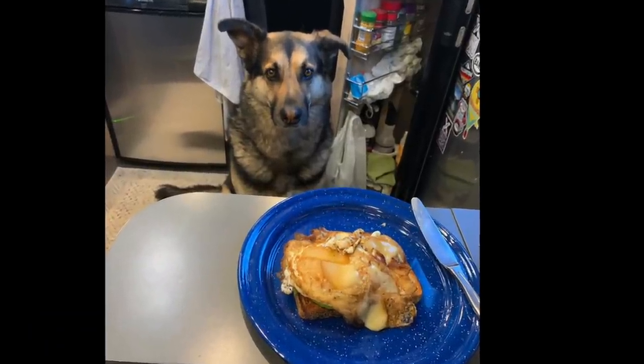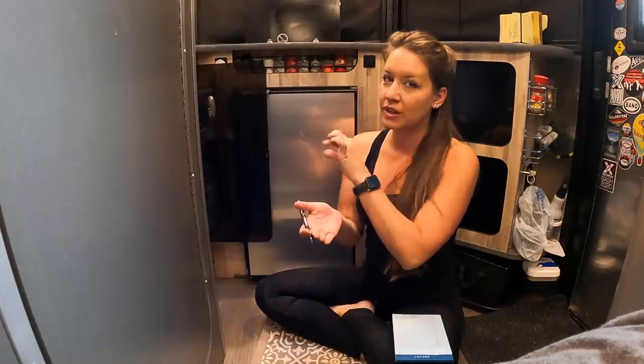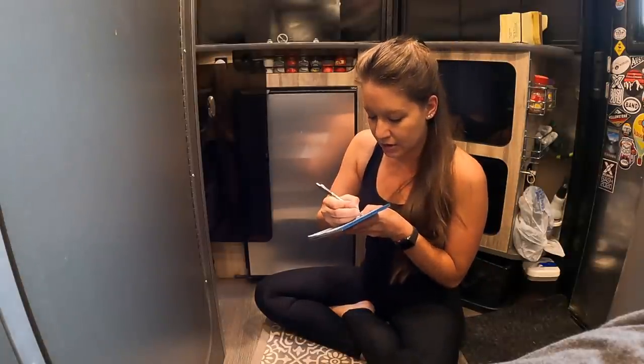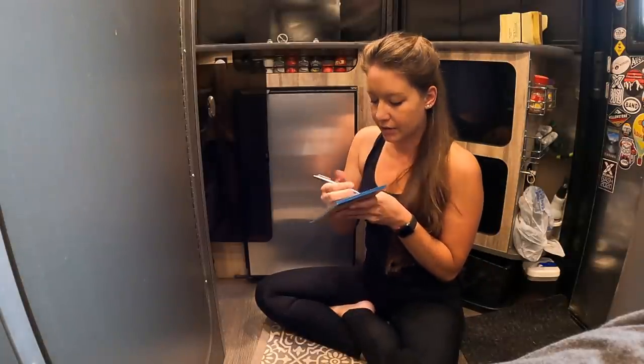For breakfast, what I usually do is take some whole wheat bread, some avocado, eggs, and chipotle hot sauce. I already have the butter for the bread, so I need bread, chipotle hot sauce, and avocado.